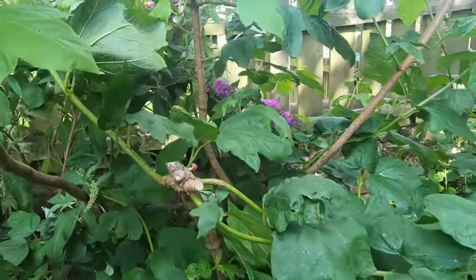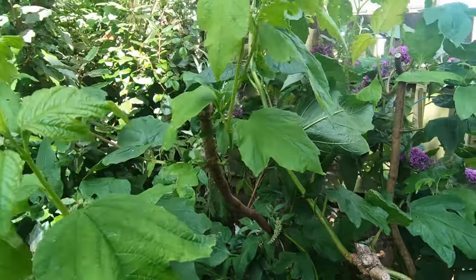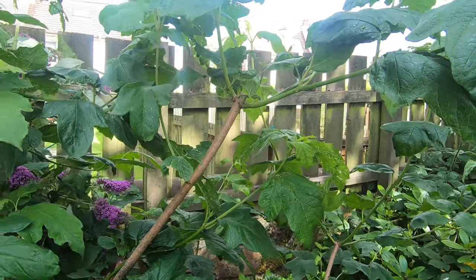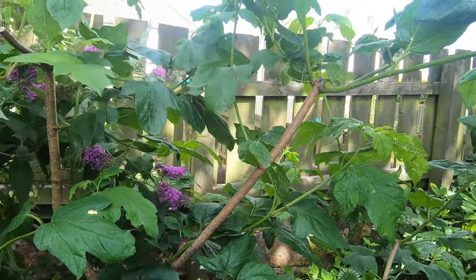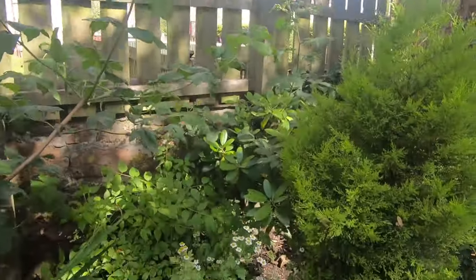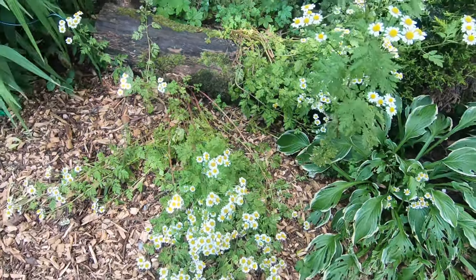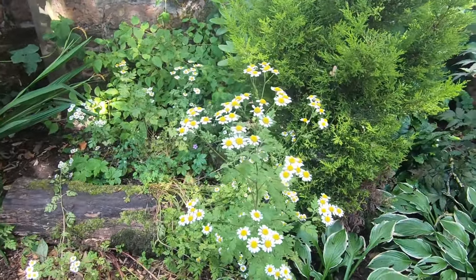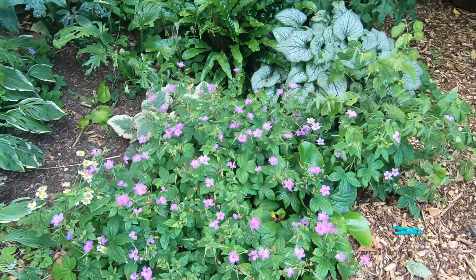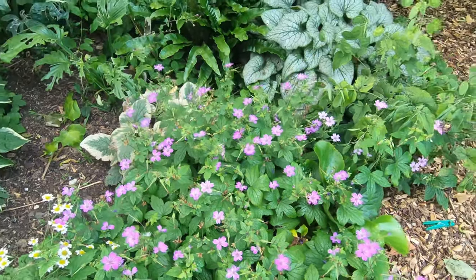And then we have this azalea which I absolutely cut back like mad because it was just getting annihilated every year by blackfly, and the blackfly were getting farmed by ants. It was either take it out completely or chop it back and see if it would help. So I didn't get any flowers this year, but I'm not getting any blackfly either. Hopefully I'll get some flowers next year. These daisies are just self-seeding all over the place — very pretty but flopping over. This wasn't the original location of them but they sure are enjoying moving around the garden. And something else that likes doing that is this purple perennial geranium, which is beautiful but just so prolific.